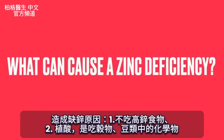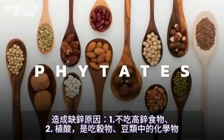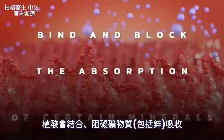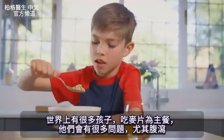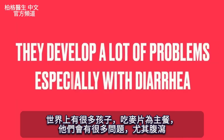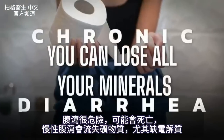What can cause a zinc deficiency? Number one is not consuming foods high in zinc. Number two is phytates — a chemical in grains and legumes that binds and blocks the absorption of certain minerals, including zinc. This is why many children in different parts of the world who consume cereal as their main calories develop problems, especially with diarrhea, which is very dangerous because chronic diarrhea causes you to lose all your minerals, especially the electrolytes critical for the heart.